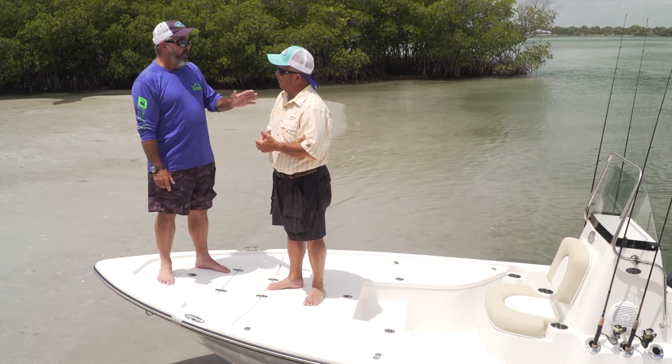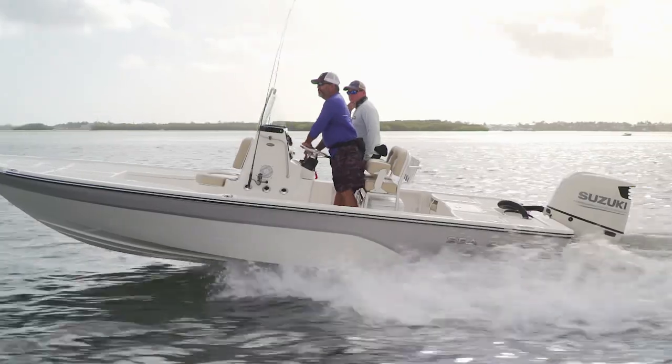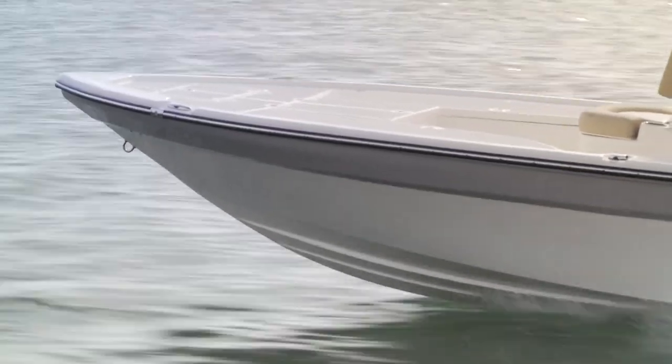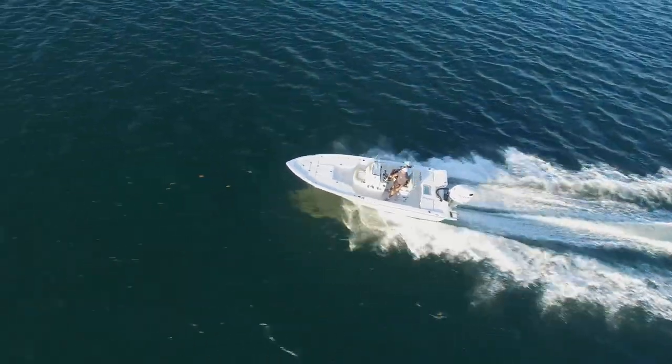Don't think I wouldn't be afraid to take this thing offshore either. The way this boat rode today in that bay chop, it'll get you up on the pad and kind of floats over the top of the waves. This would be a great boat for running the beach — cobia fishing, tarpon fishing, you name it.